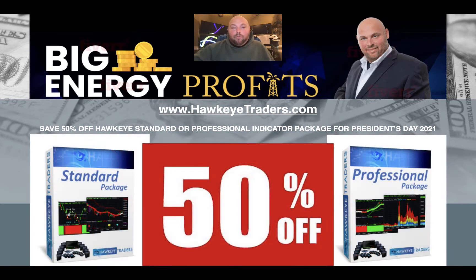So let me recap for you — either the standard package or the professional package, either one you can have today. These are the very indicators I use to predict the market. Volume precedes price action, and we leverage this right here at Big Energy Profits for our subscribers. You too can have access to those same exact indicators for 50% off, today and today only.